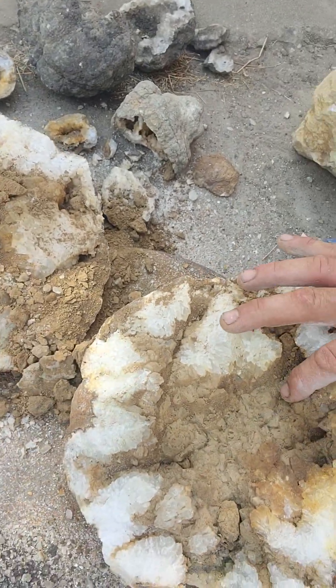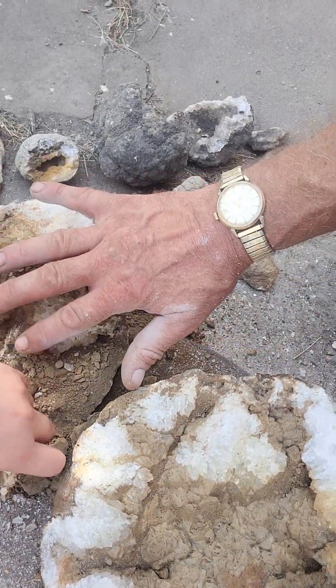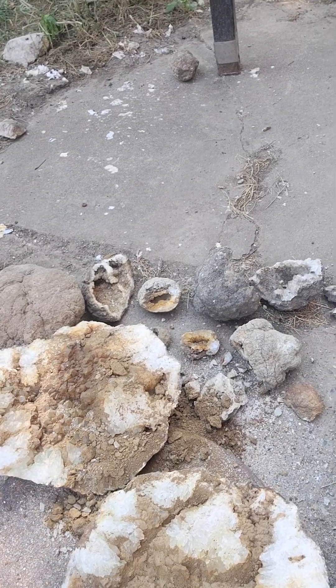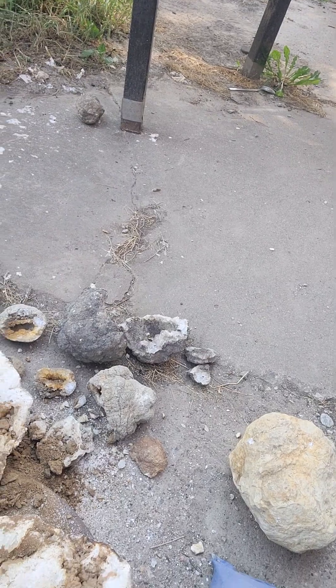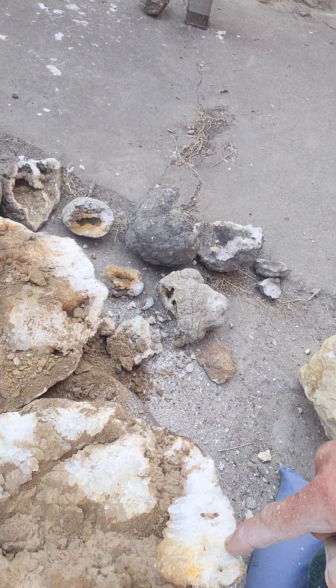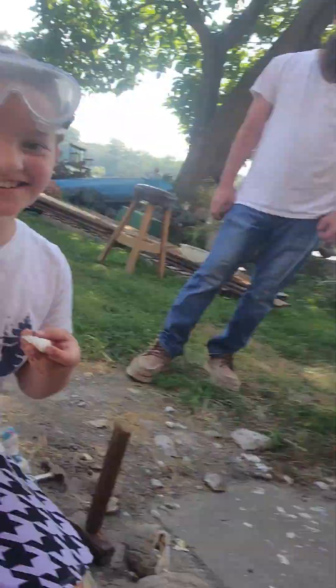Look at how big it is. But look at how big the six-sided crystals are. It's full of dirt again. A lot of people wouldn't have carried that or even thought to carry it because it's super heavy. But look at it — it's super duper cool. Is that a pretty good crack? Yeah, it is.